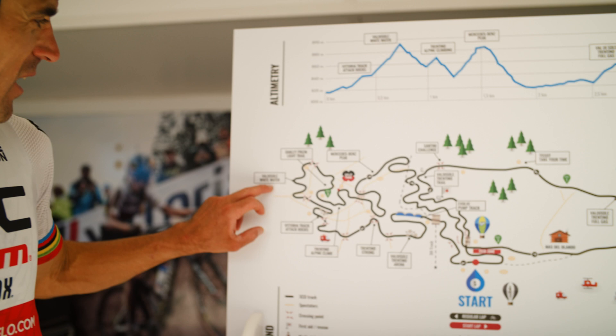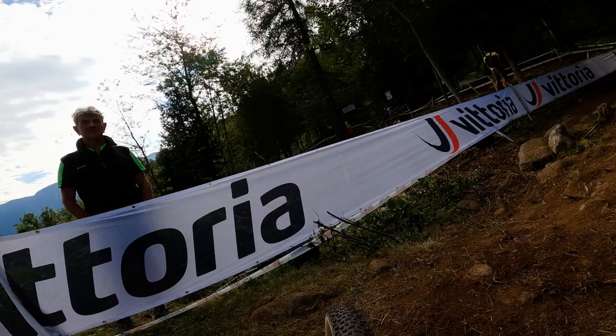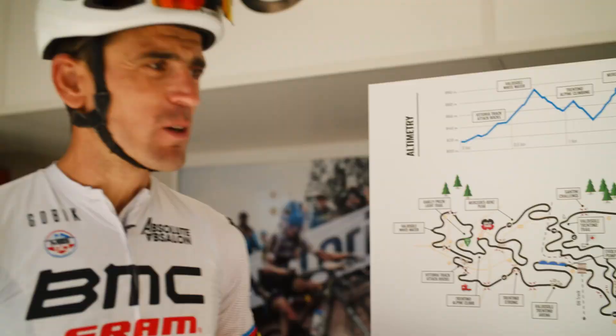After the first section, it's always really steep with some switchbacks. Also really tricky on the downhill. It's not possible to have a real recovery because you have some roots and some rocks to pass.